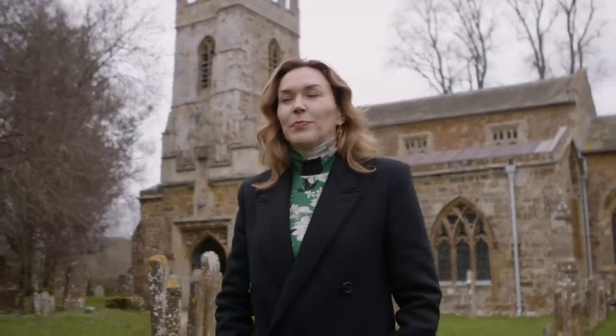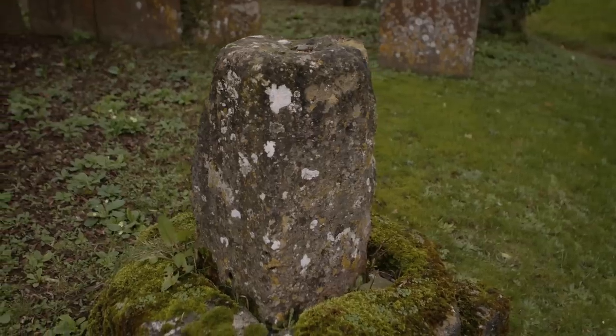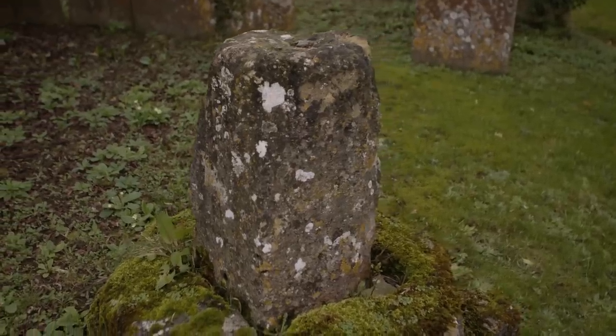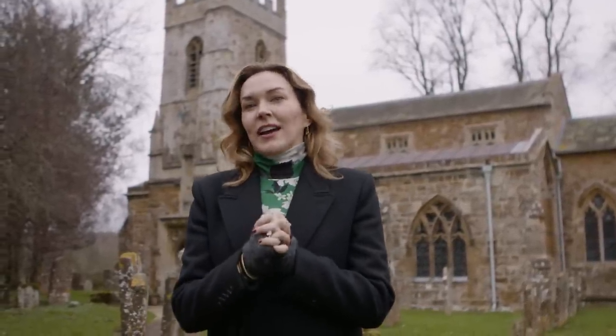I'm in South Newington at St. Peter Advincula. It's a beautiful kind of classic little English parish church — ironstone, and you can see beautiful gargoyles. There's the little nub of a medieval preaching cross, probably 900 A.D. But what makes this church incredibly special are the medieval wall paintings inside that are in an incredible state of conservation.